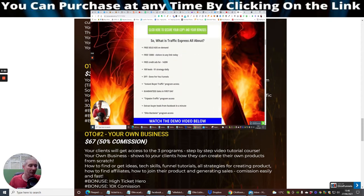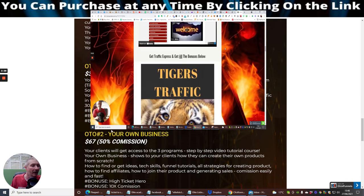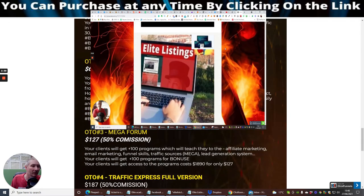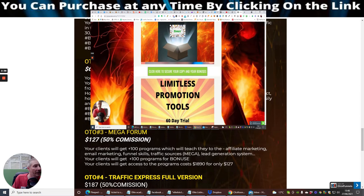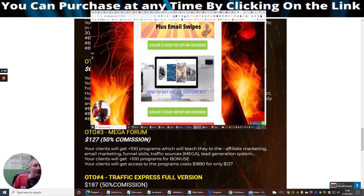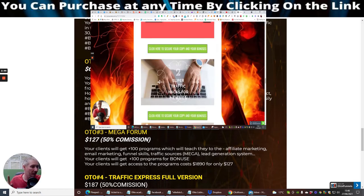These bonuses are proven to work — they're battle tested and still making money today. OTO2 is Your Own Business at $67. Your client will get access to free programs, step-by-step video tutorials, and how to create your own products from scratch, including how to find or get ideas.